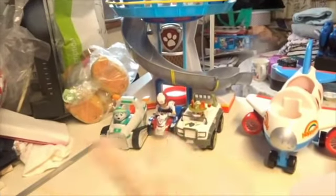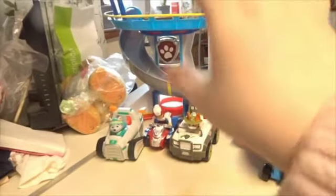Hi guys, welcome back to another video. This is a Facebook Marketplace pickup — a Paw Patrol Lookout Tower and extras. The Paw Patrol Tower was £5 and these vehicles were £6 for the three together, but we got those for £5 from the same person, and we got the whole lot for £10.